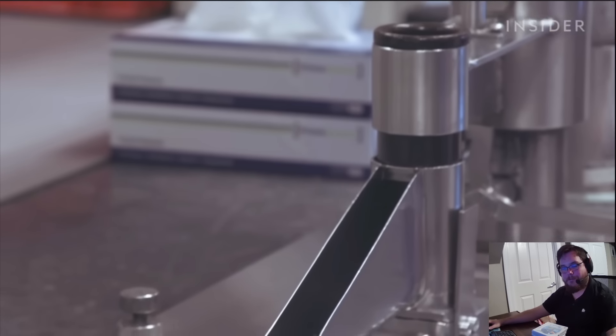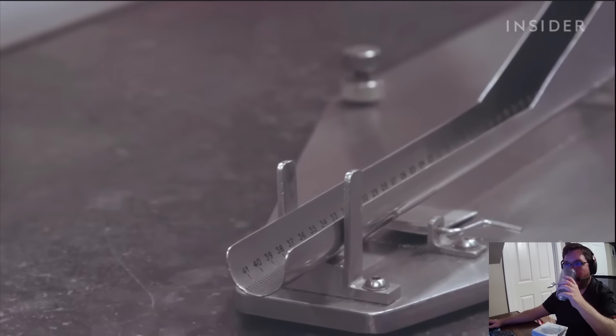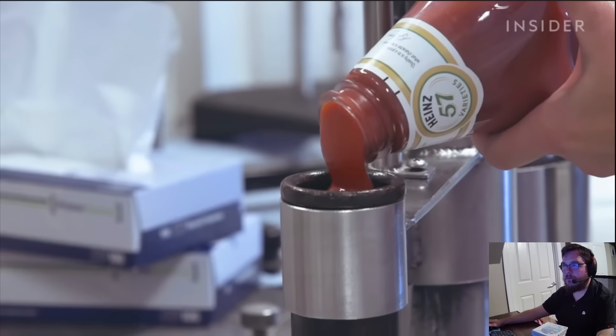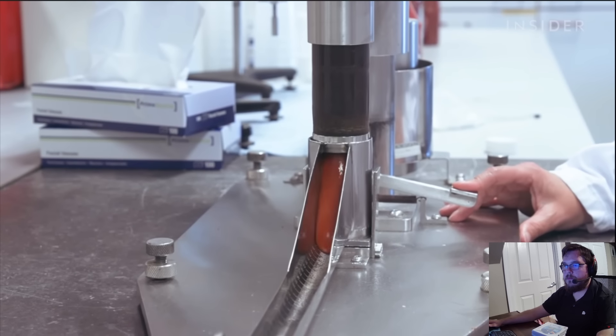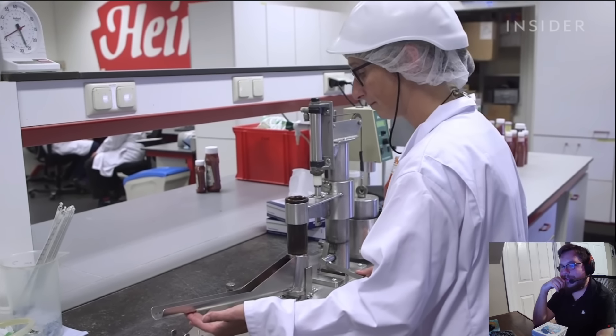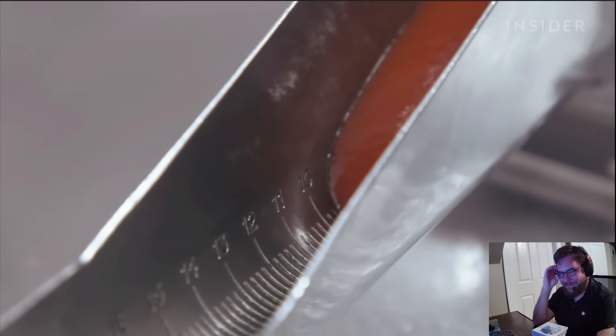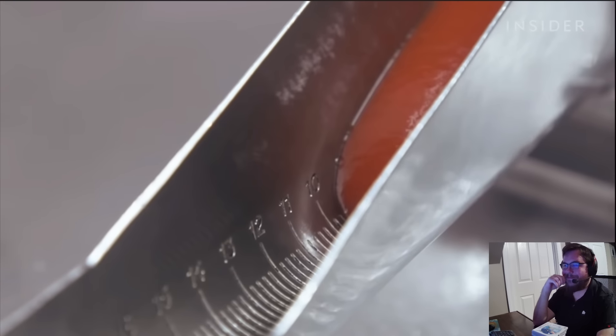This is our quantifier. It's a method where we measure viscosity of our Heinz tomato ketchup. What we do is we put a certain amount of ketchup inside the quantifier, we release it, and we measure how fast it has traveled after ten seconds. 10.5 — within range. It's a special method designed by Heinz. The ketchup cannot move faster than 0.028 miles per hour.